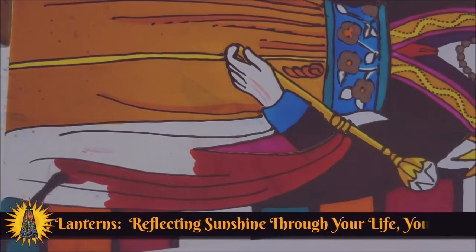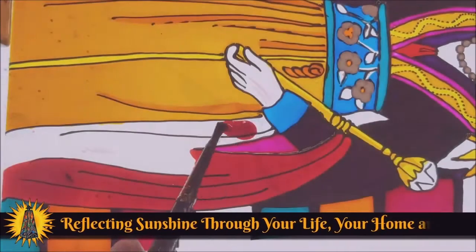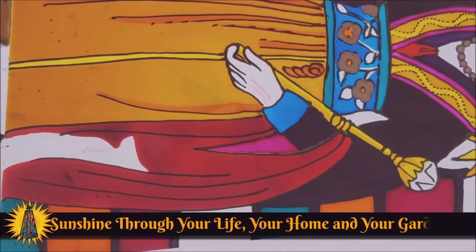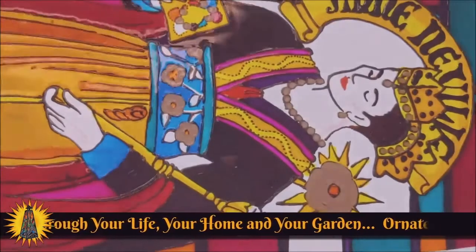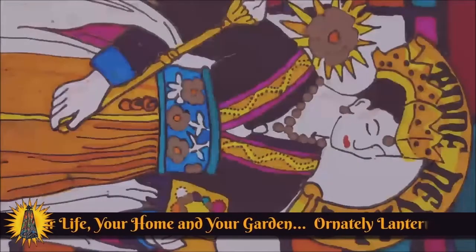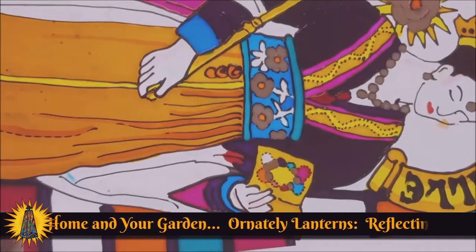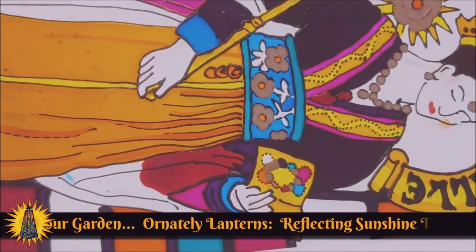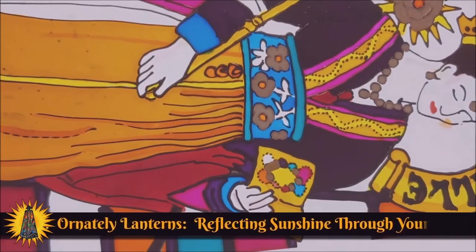In the East, red is the color for good luck. Many Chinese brides have been westernized now and wear white, but traditionally red is the color for Chinese weddings. In India it symbolizes purity and is used in their wedding gowns. In heraldry, red signifies magnanimity, military strength, warrior, and martyr — all fantastic meanings.